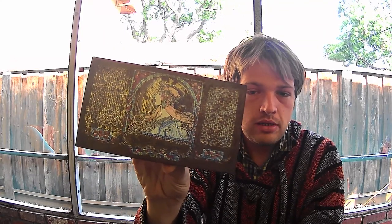Next we have this rusted vintage chocolate box that was given to me by a friend, and inside I keep decks.